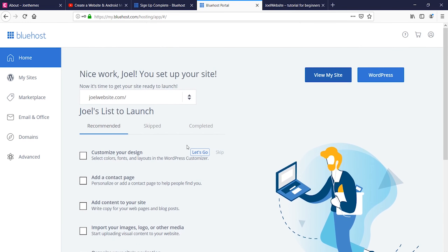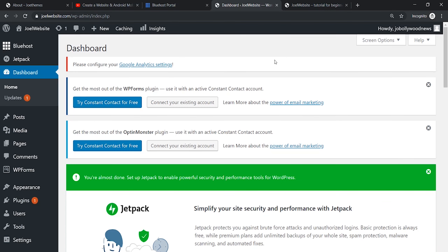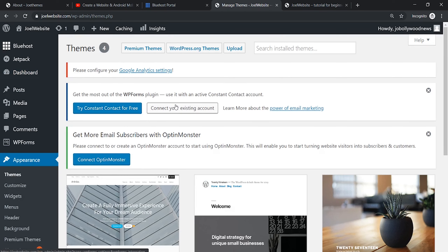It's recommended to add a design here and it gives us suggestions. We can go to the suggestions or go directly to WordPress — just click on WordPress. This admin panel is the backend of your WordPress website. Now I'll show you how to install the theme. Go to the Appearance tab, go to Themes, wait for the page to load, then click on WordPress.org themes.